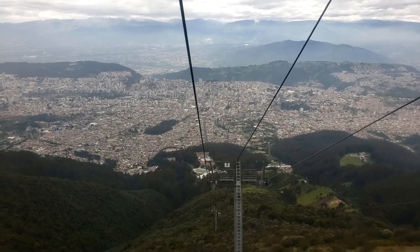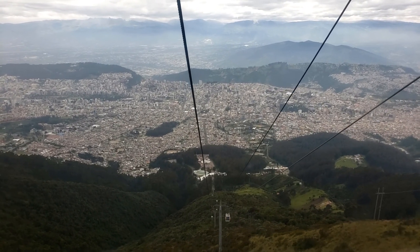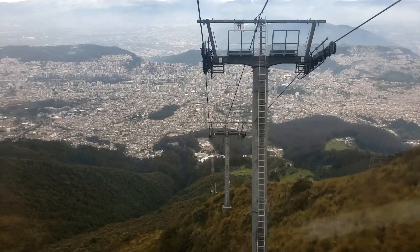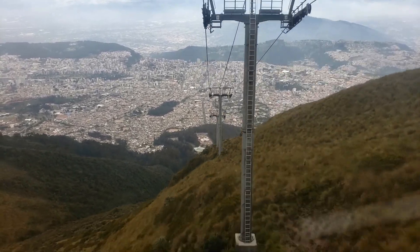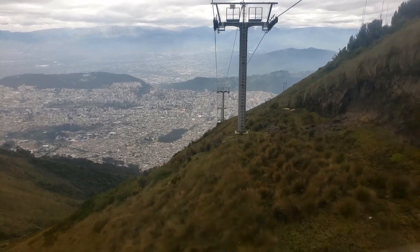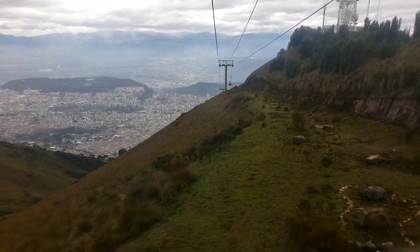One of the things I love about this is that you can really see how Quito is nestled into the valley between all of these different volcanoes, which has shaped its history over the past couple thousand years and will continue to shape its history into the future.